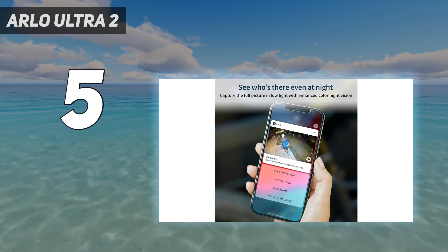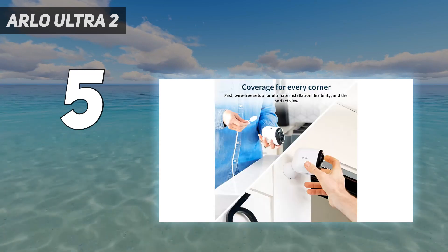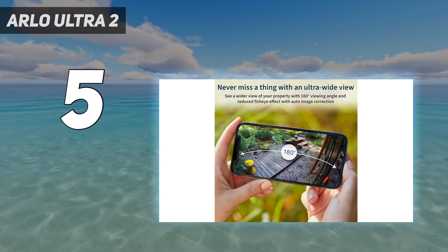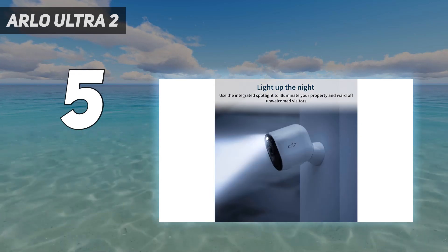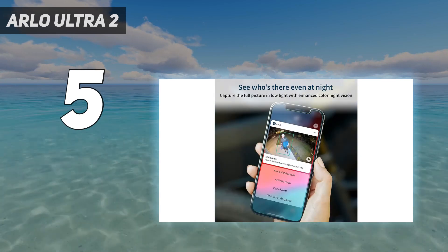The Arlo Ultra 2 doesn't come with a free tier of cloud storage, so you have to spend at least $4.99 per month for a single camera, or $12.99 per month for unlimited cameras, if you want to save any videos. That's the priciest of all the security camera storage plans on the market. But if you want the absolute best when it comes to video quality, the Arlo Ultra 2 has it.